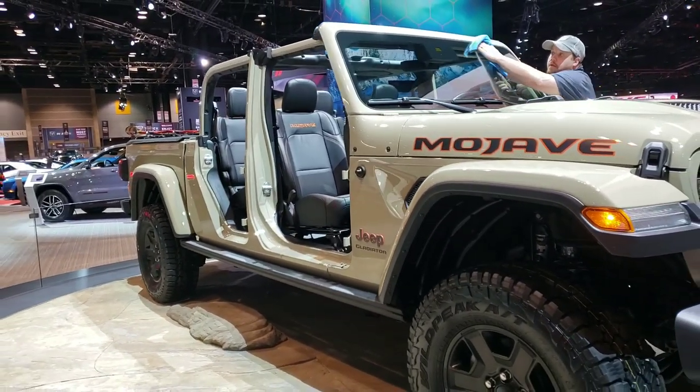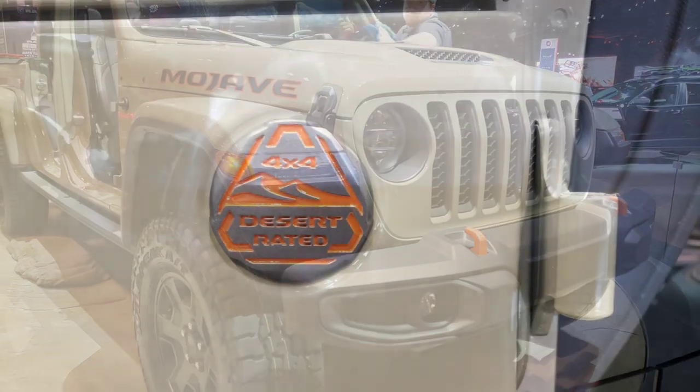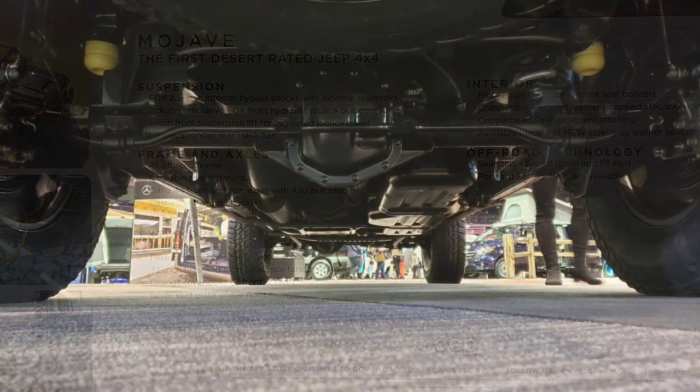Not a bad truck. The hood scoop on the top isn't functional, but it's not a bad deal. It'll probably appeal to more folks. The underside has some good protection going on — pretty similar to the actual Rubicon itself.